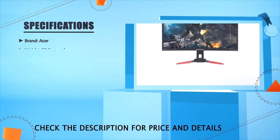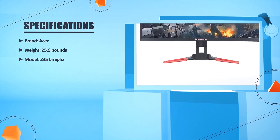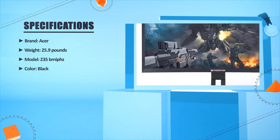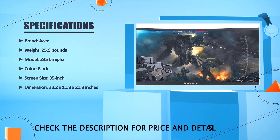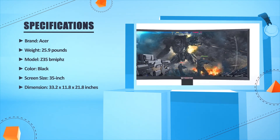Brand: Acer. Weight: 25.9 pounds. Model: Z35 BMI-PHZ. Color: Black. Screen size: 35 inches. Dimensions: 33.2 x 11.8 x 21.8 inches.